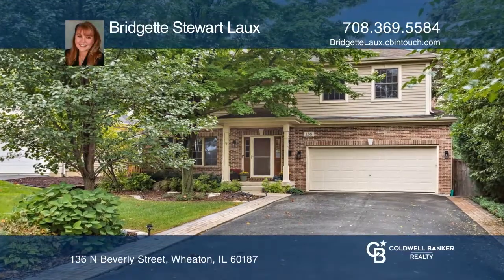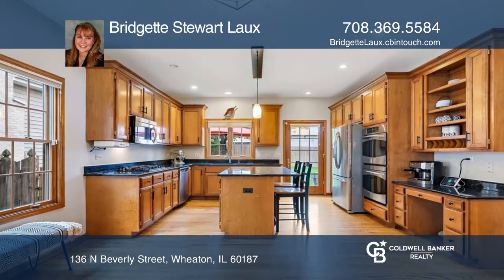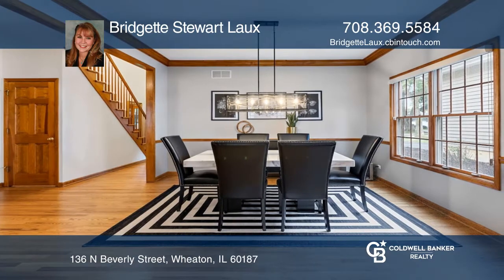This fantastic five-bedroom, three-and-one-half bath has an office and finished basement. The huge kitchen offers granite countertops, double ovens, and opens to the dining room, perfect for entertaining.